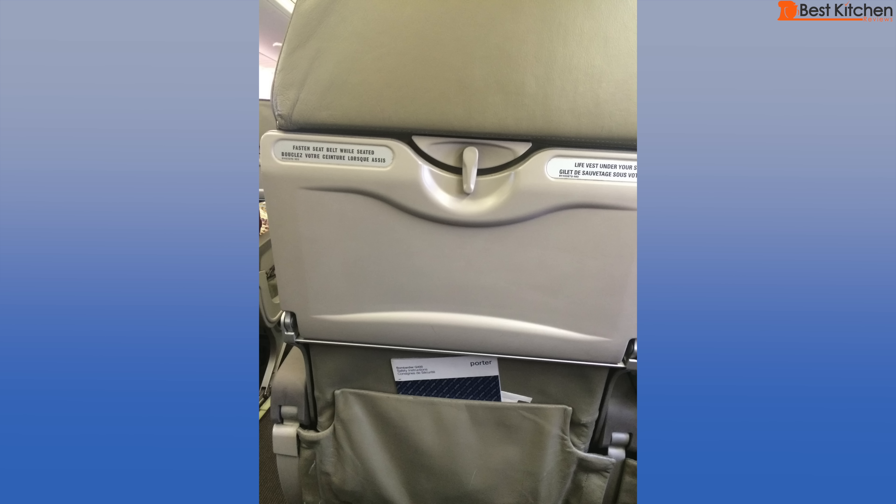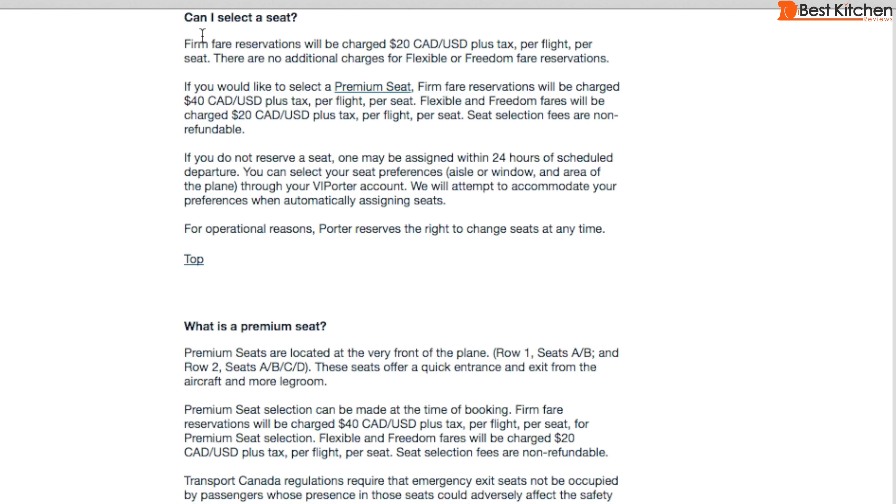The seats are fine when compared to other airlines. When you book online you can pick your seat for $20. There are 6 premium seats that you can pick for $40. When you book your flight you don't have to pick your seat — you can pick it for free 24 hours before departure when you check in online.